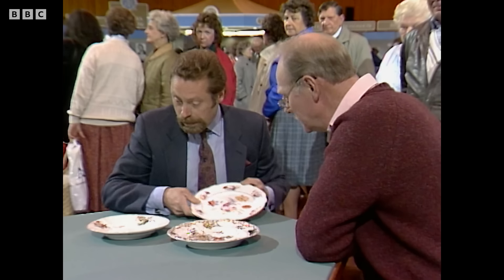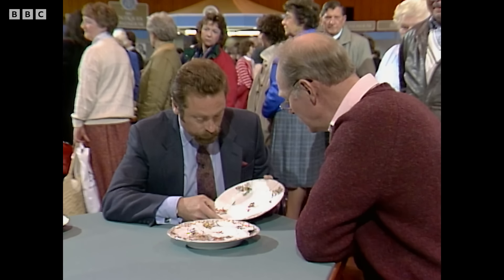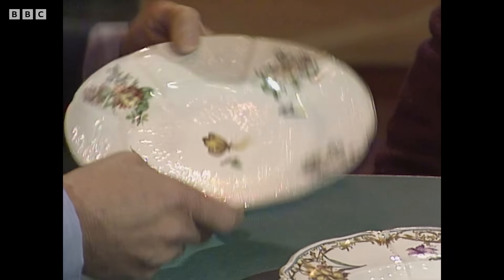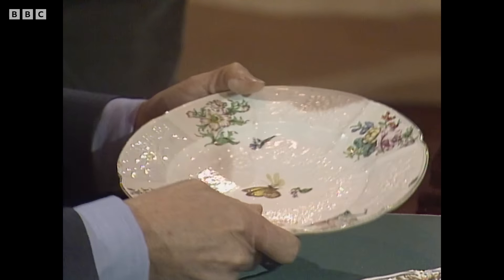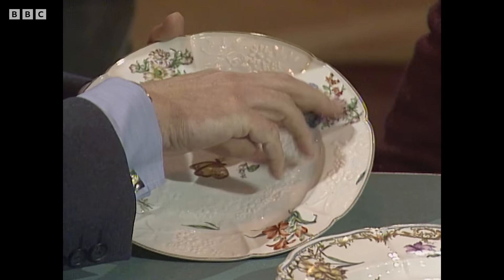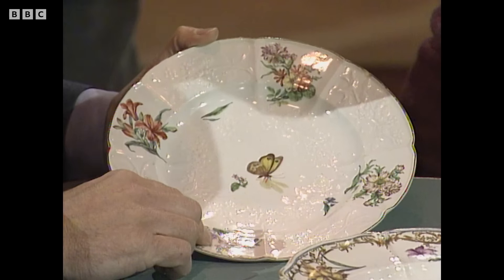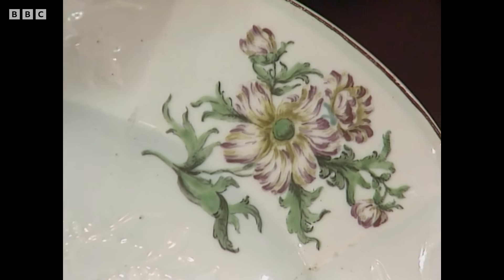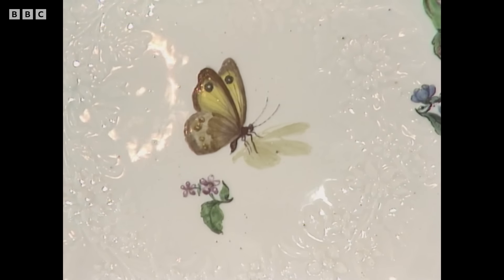This is a very pretty plate. On the back you can see the Chelsea red anchor mark, so it's an 18th-century English porcelain plate from the Chelsea factory, molded in the Meissen style and beautifully painted. There are some minor imperfections which pull the value down a bit, but it would probably fetch somewhere in the order of £450 to £550.